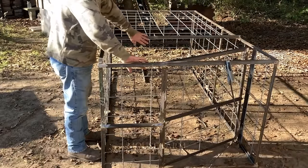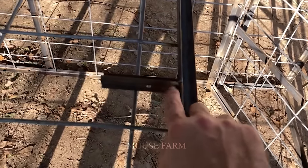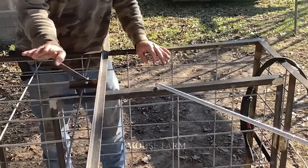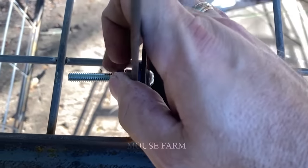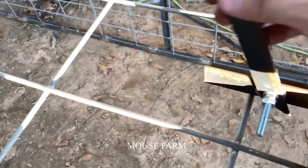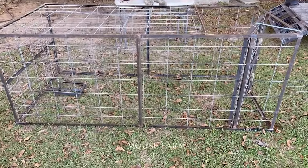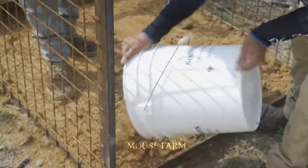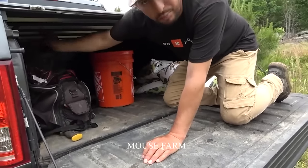An average-sized wild boar trap cage costs about 500 to 1,000 dollars. Larger trap cages that can hold more wild boars will definitely cost more. Wild boar trap cages are made of many different materials including steel, wire mesh, and composite materials. Once completed, trap cages are placed in areas frequented by wild boars. In agriculture and hunting in the United States, steel trap cages are often favored due to their durability and high resistance to wild boar attacks.